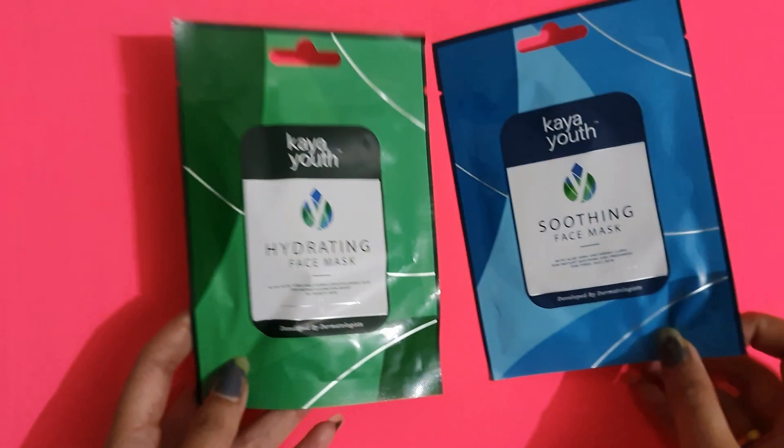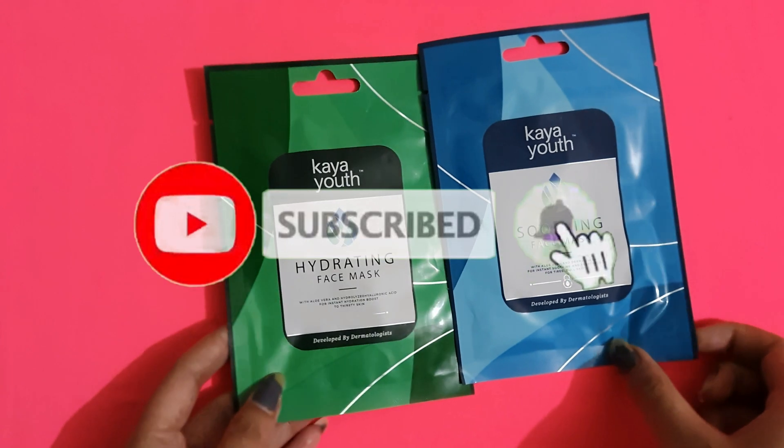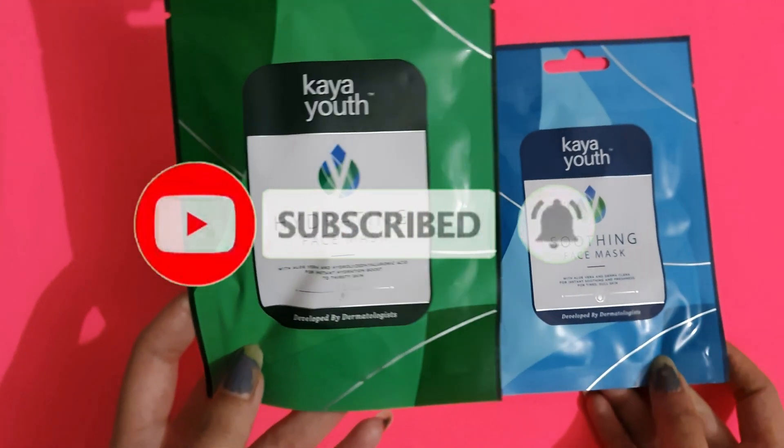Hey guys, welcome — or welcome back — to my channel. If you are new here, please take a moment to subscribe to my channel, it will mean a lot to me. So guys, in today's video I am going to check with you these Kaya Youth facial sheet masks.